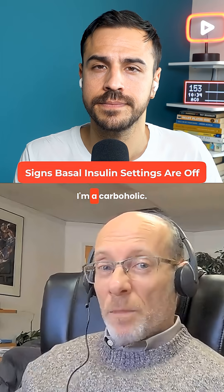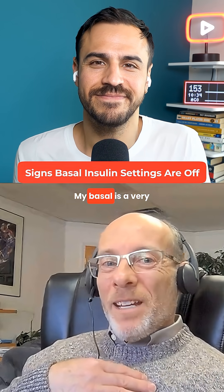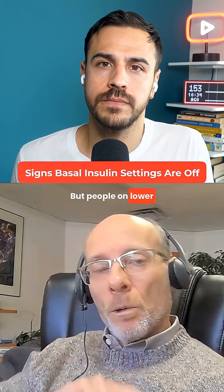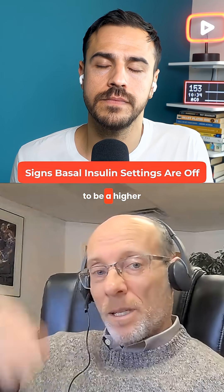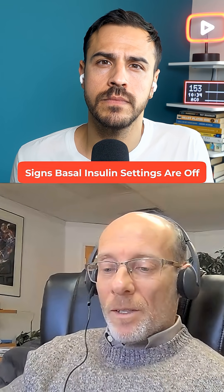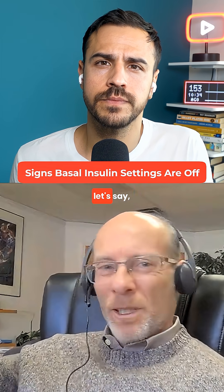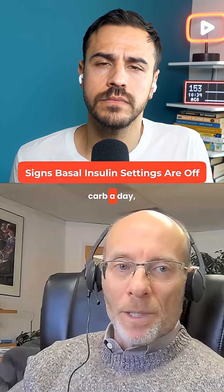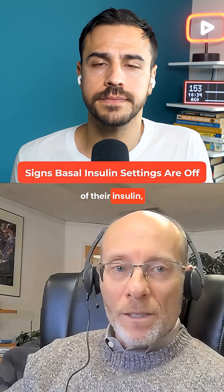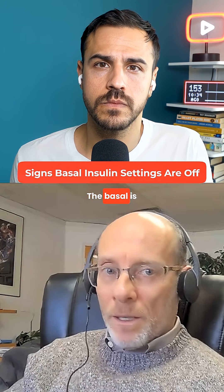Even that ratio is affected by what someone's diet looks like. I'm a carbaholic — I eat a lot of carbs, so my basal is a very small percentage because I bolus a lot. But people on lower carb diets, the basal is going to be a higher proportion because they're not bolusing as much. So if somebody's on an average diet, consuming between 100 and 200 grams of carb a day, and their basal is 25% of their insulin and they're experiencing a lot of high glucose, the basal is probably too low.